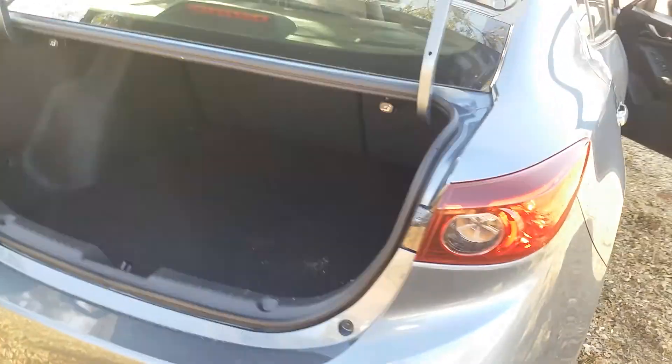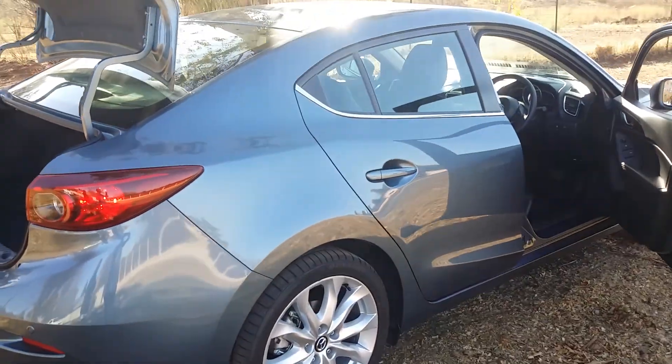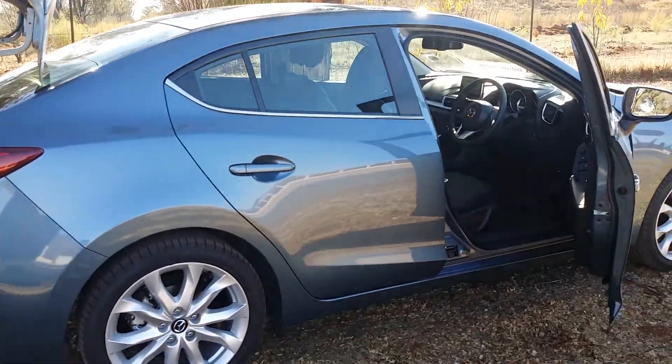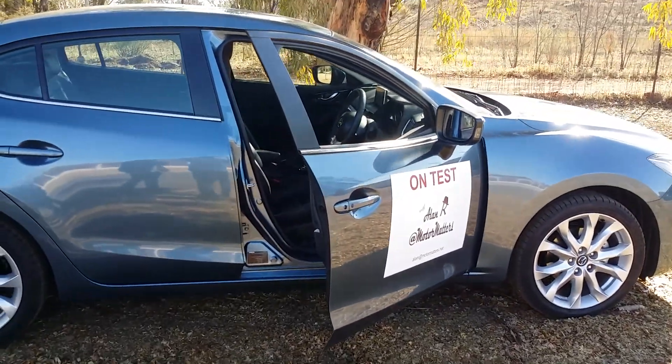Ever since Mazda split from Ford in South Africa, they've been launching new vehicles on a regular basis and have certainly upped their game. I think they're making sure they are very competitive in the market, and this is one example of that.